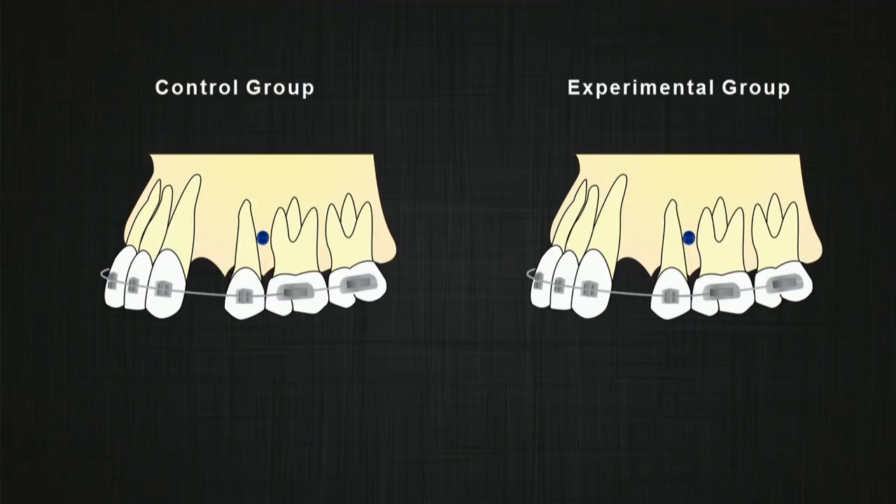In both groups, canines were retracted using a calibrated 100g nickel-titanium closing coil spring connected from the TAD to a power arm on the canine bracket, which allowed application of the force closer to the center of resistance of the tooth.